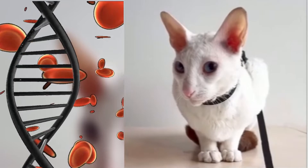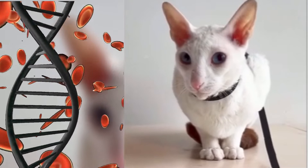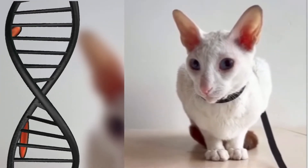Thanks to the assistance of a British geneticist named A.C. Jude, Ennismore was able to cross the single curly-haired kitten successfully to produce the original stock from which all Cornish Rexes descend.